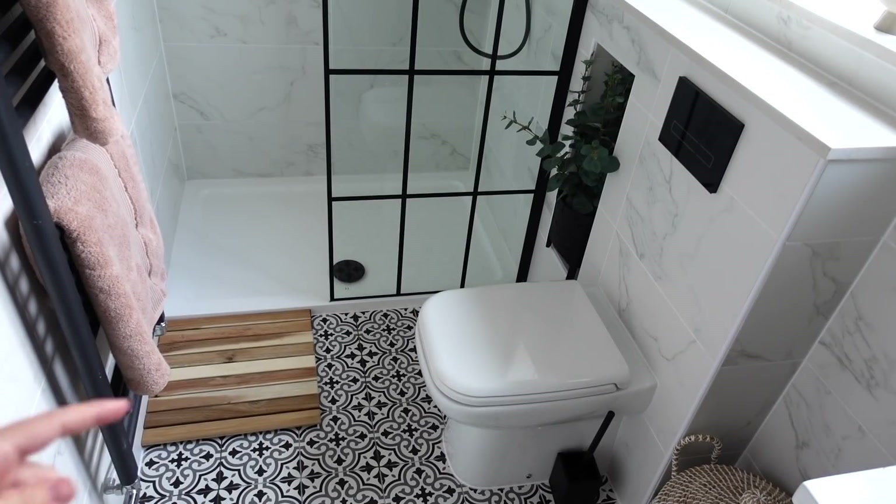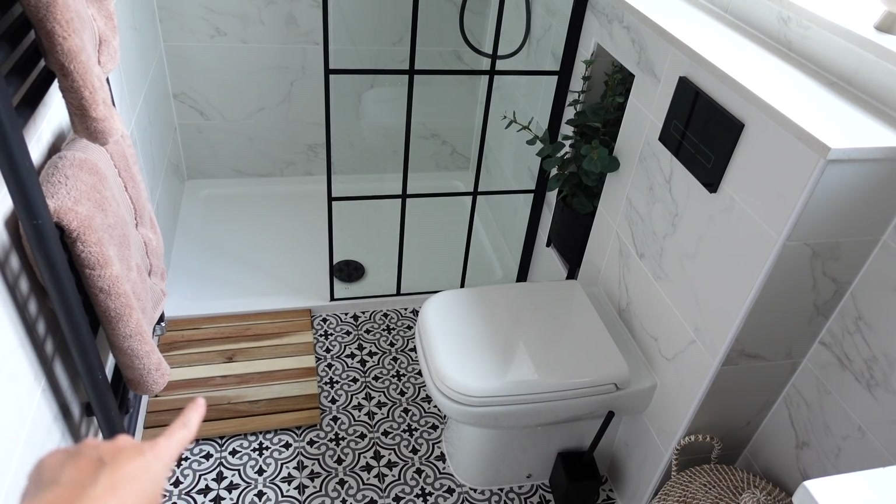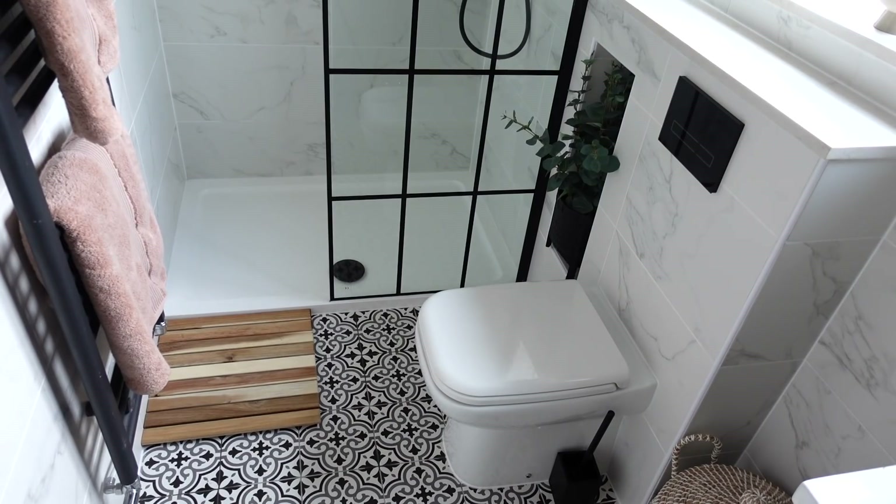We've gone for a pretty standard square-style toilet, which has an electric flush — my husband's idea. We then have a wooden bath mat, which is one of those natural material products I wanted to bring into this room to give it a lovely soft finish. It's from IKEA — Made.com also do a lovely one. I love the way it finishes off the room and adds natural materials. If I'd kept this room purely black and white it would have been a bit monotone, so I wanted different colours and textures.